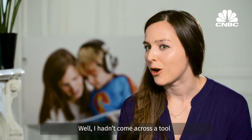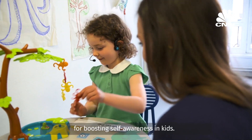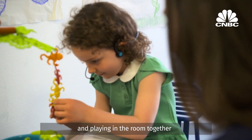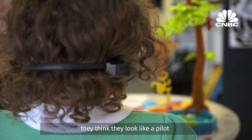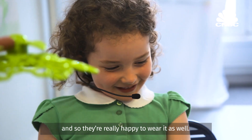I hadn't come across a tool before that uses bone conduction and enhances your speech automatically, so you have automatic feedback about how your speech sounds — slightly louder. I found that really, really powerful for boosting self-awareness in kids. I love that it's wireless as well. It's really practical for while we're moving about and playing in the room together. And the kids think it looks cool — they think they look like a pilot or some type of police officer or something, and so they're really happy to wear it.